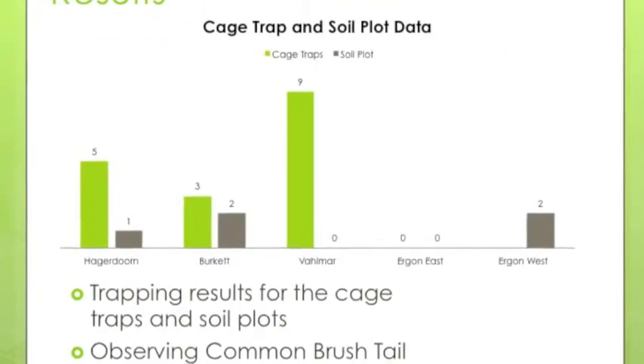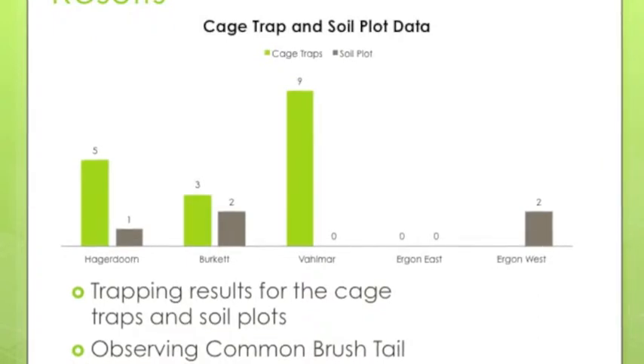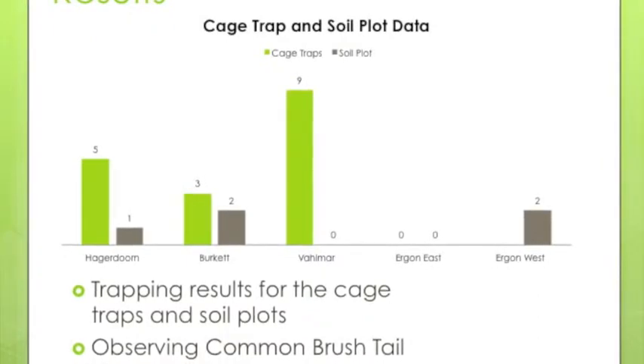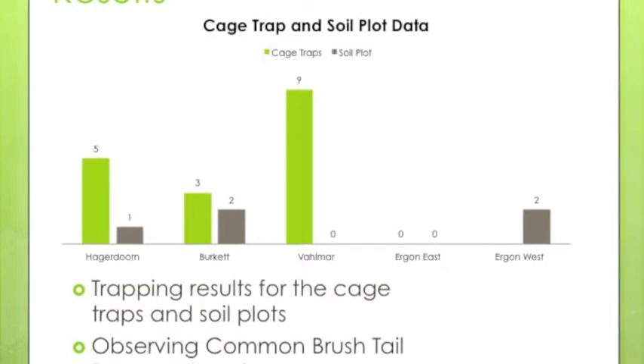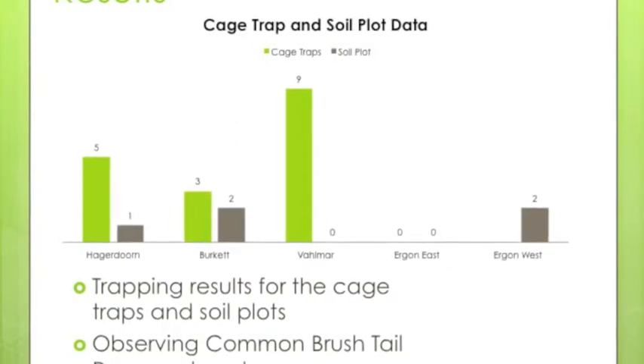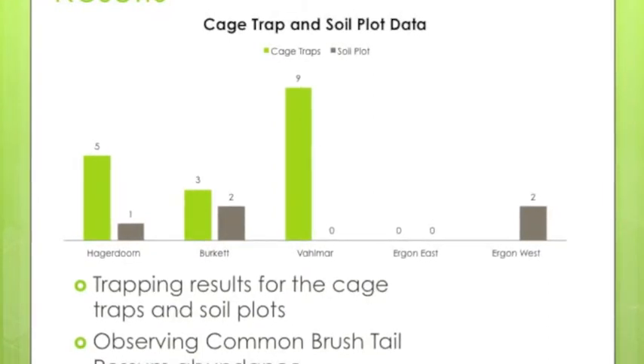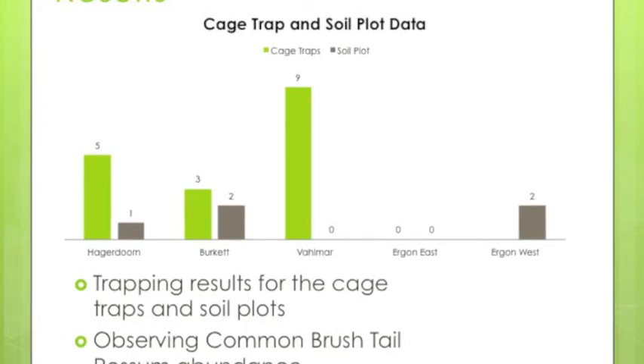The results show — this graph shows the recorded data of possums caught in cage traps and markings on the soil plots. As you can see, there is a high abundance of possums caught and found on the first 3 properties, but there is little found in the heavily logged properties.